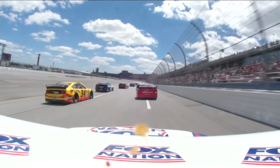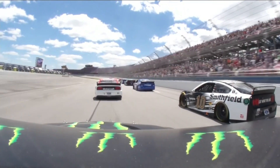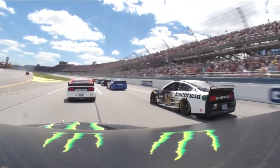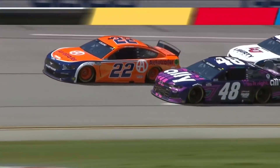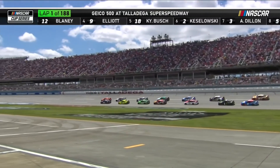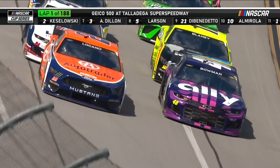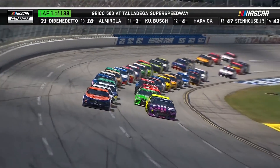Late breaking news: all of the Toyotas except Kyle Busch will start in the back due to unapproved adjustments. Look at this crowd — got them on their feet. Let's go racing, they know what they're about to see. Alex Bowman moves from fifth up to the front row alongside Joey Logano, and that's how they'll start. Green flag at Talladega.